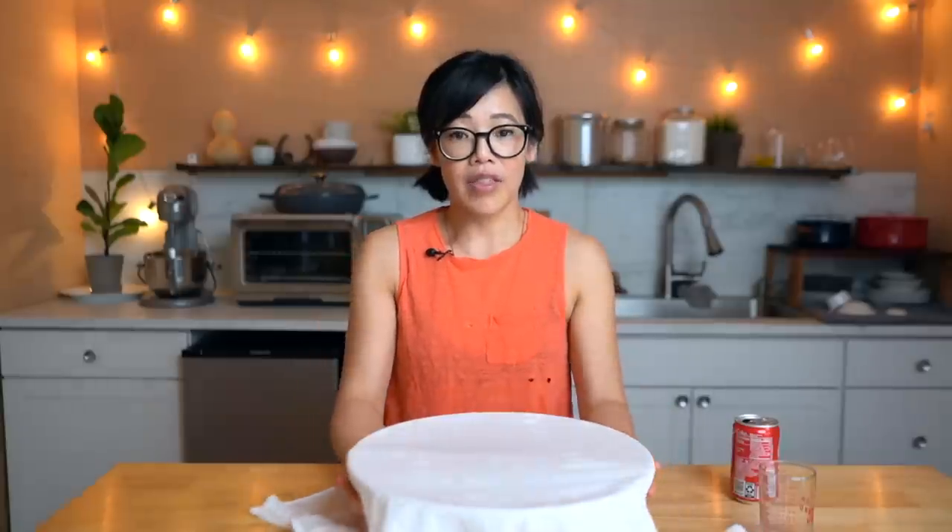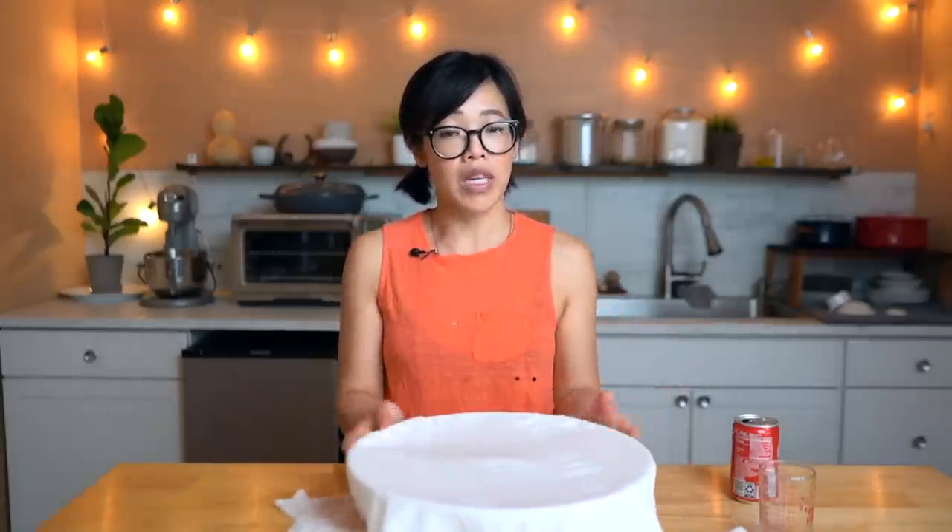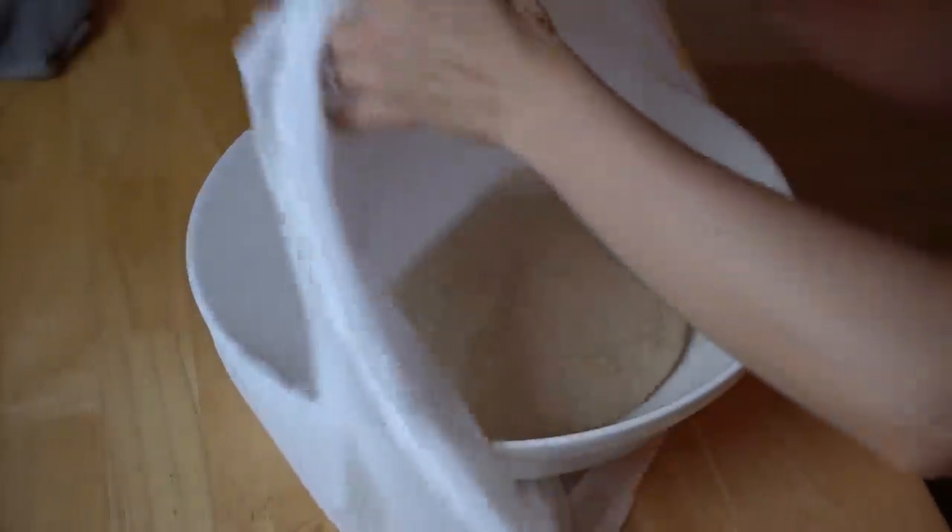I've got a flour sack towel that's really well wrung out. Cover this and we're going to let this rest in a warm spot for one hour or until the dough has doubled. It's been about an hour and 15 minutes and my dough has doubled.